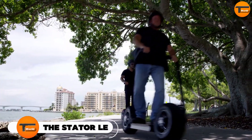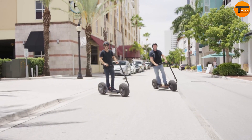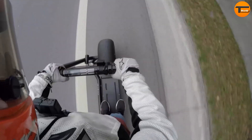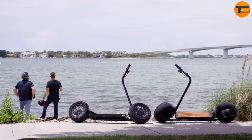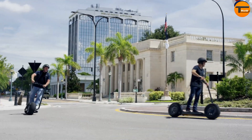The Stator LE is a high-performance electric scooter, designed to be a top solution for micromobility. It's marketed as an engineering marvel with a top speed of over 30 mph, which outperforms many competitors. The design focuses on both aesthetics and practicality. The instrument cluster is bright and easy to read, while the single-sided collapsible yoke allows for convenient storage.